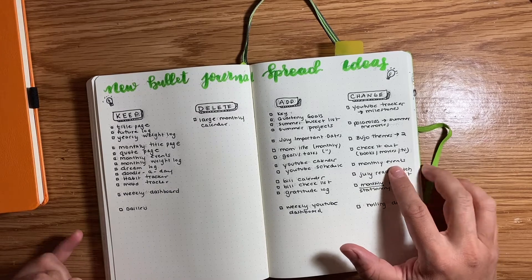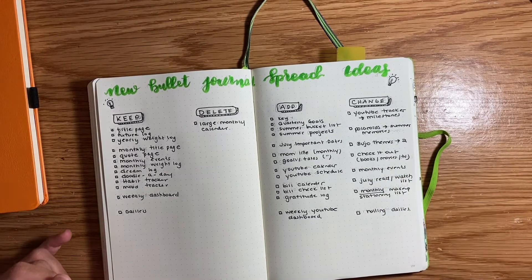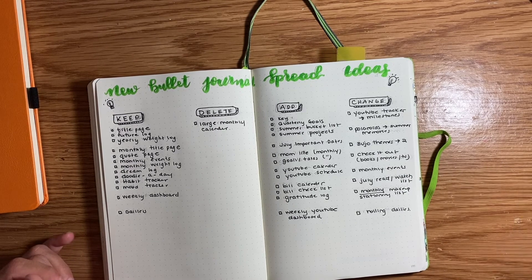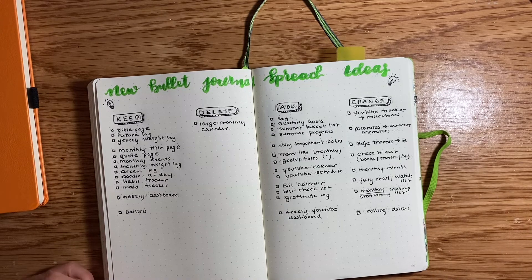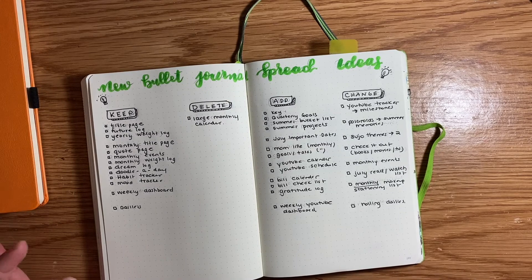Monthly events — right now I have the days of the week in the middle of the page, with the left and right sides open for different things. I'm changing it so I've got the numbers and the days of the week on the left-hand side so the whole page is open. I know I said I wasn't going to do this, but I just want to try it out and see if I like it, and if I do I'll continue it going forward.